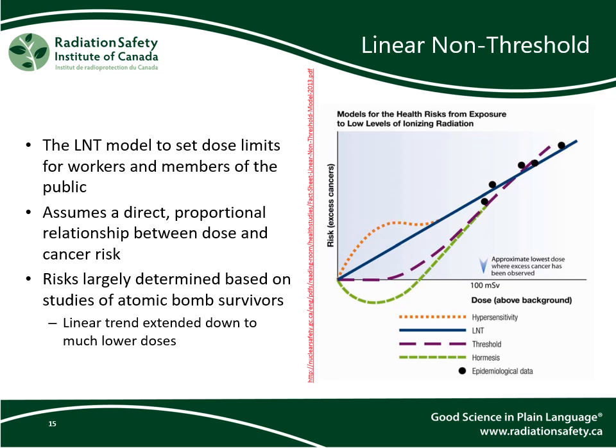In Canada and other countries which follow the recommendations of the International Commission on Radiological Protection, the assumed relationship between the ionizing radiation dose received and the risk of cancer is called linear non-threshold, or LNT. This model assumes a linear response based on data from populations which have received much larger doses than what are received occupationally — for example, the atomic bomb survivors. We have a previous webinar on regulatory bodies and international agencies for those who want to know more about the works of IARC and the ICRP.